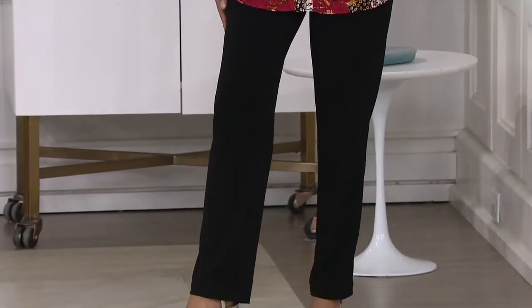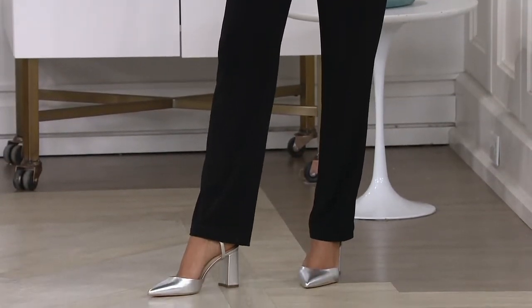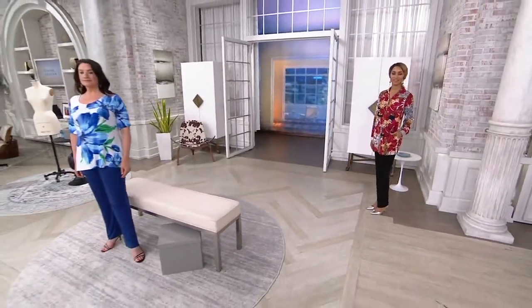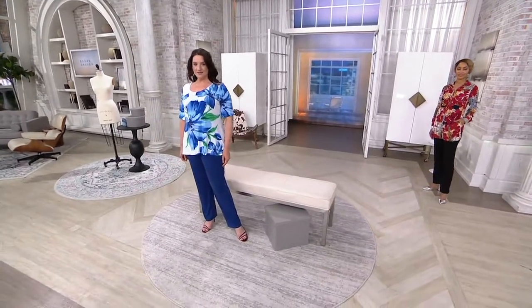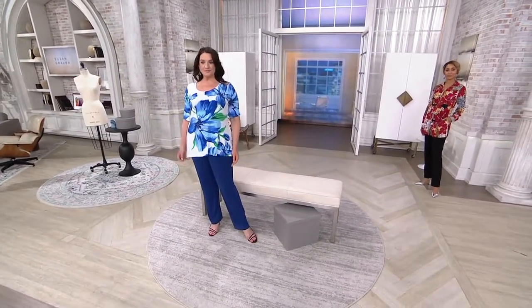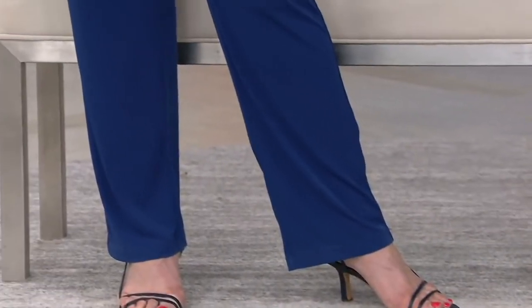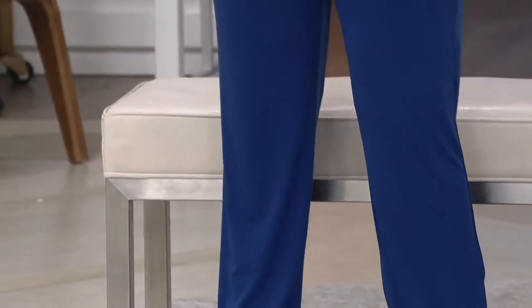I have worn my black liquid knit pant to a black tie event with a sequined blazer and a black liquid knit pant. You don't have to spend a fortune on your pant to look like a fortune — it has that silk-like luxury look to it and feels ridiculously comfortable.